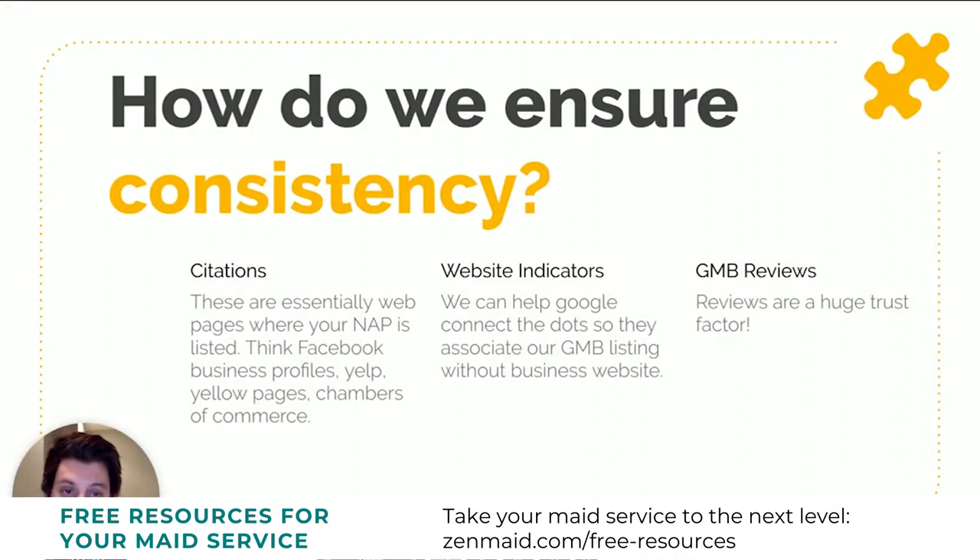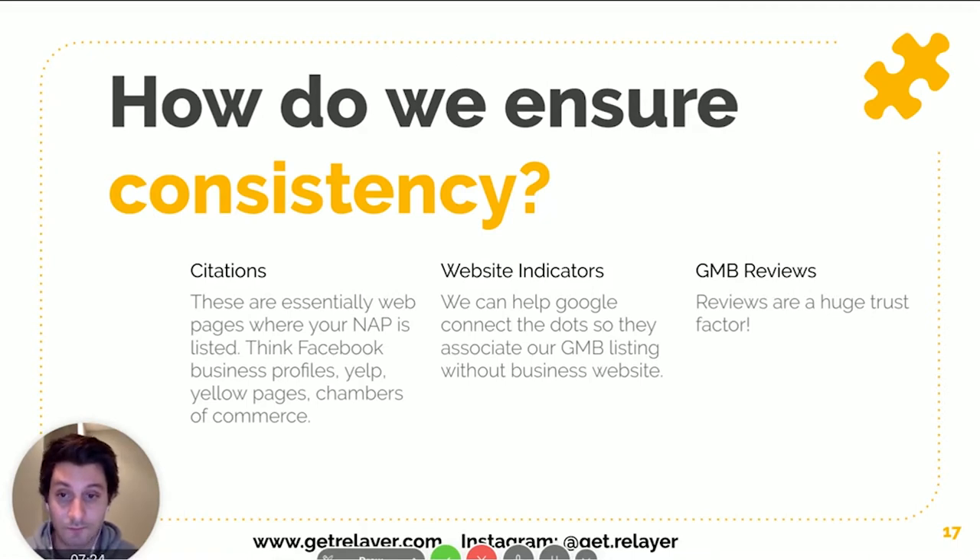To ensure consistency, there are three main things. First, citations — basically any web page where your NAP can be listed: Facebook, Yelp, local chambers of commerce, directory websites — anywhere your business name, address, and phone number appear. You must make sure the NAP is consistent wherever it's listed, because if you have different variations of your name or address, Google will say 'we don't actually know what's correct — is this even a real company?' and just won't show your listing.